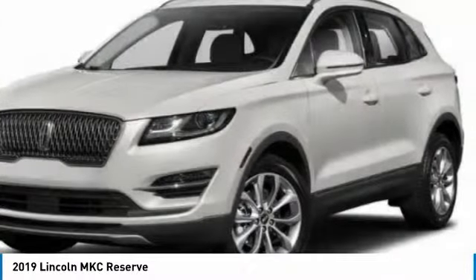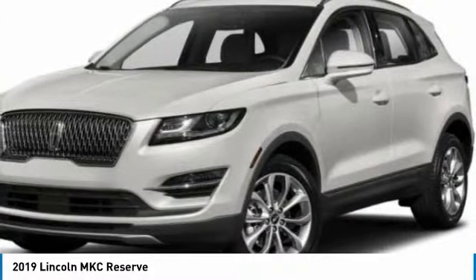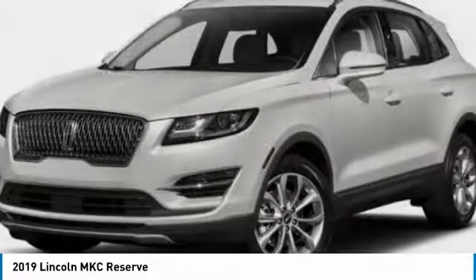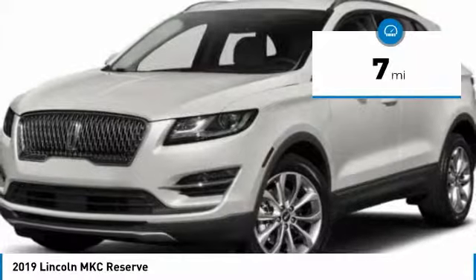The exterior and interior offer a contemporary look that is sure to turn some heads, and is priced below $45,000. This vehicle has less than 100 miles.